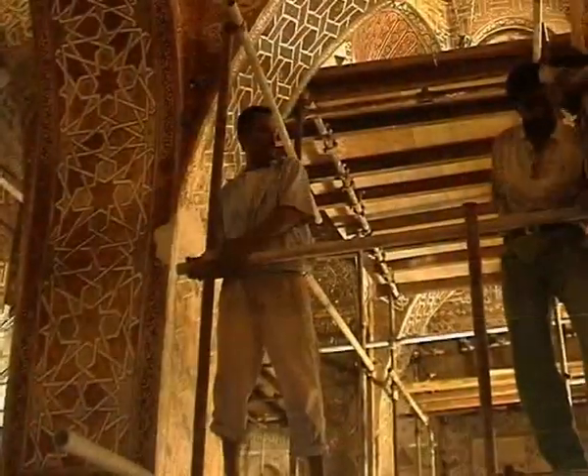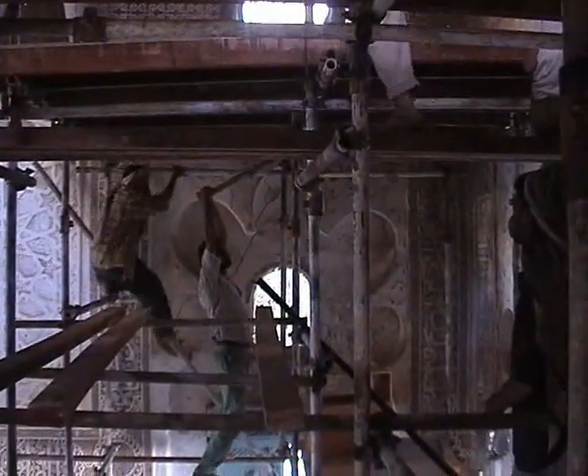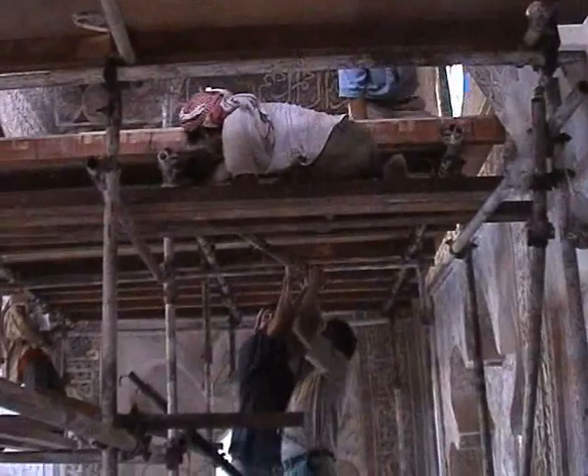In the course of three years, 25 conservator-restorers, assisted by local personnel, carried out the 10,000 workdays needed to restore 600 square meters of refined Islamic painting to its original magnificence.